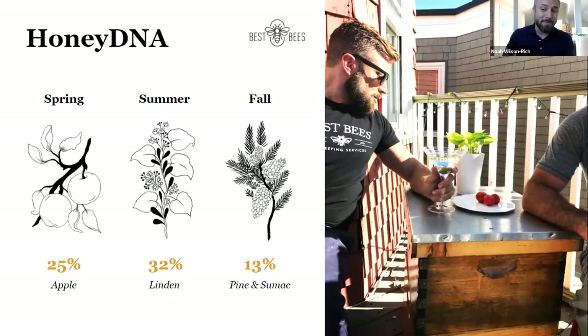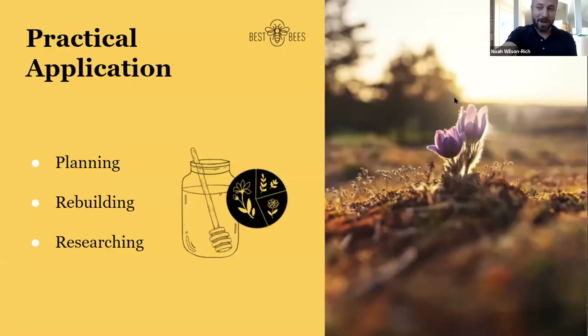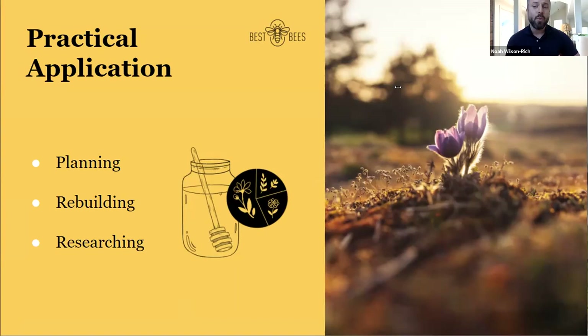In the fall, pine and sumac became the dominant nectar sources. Honey DNA is a snapshot of local ecology suspended in honeycomb. Local planning boards can use it to inform what trees to plant on traffic islands or after a construction project. It can serve as a record for communities needing to rebuild, telling them what vegetation was originally present. And you can use that data to select what to plant in your own yard.